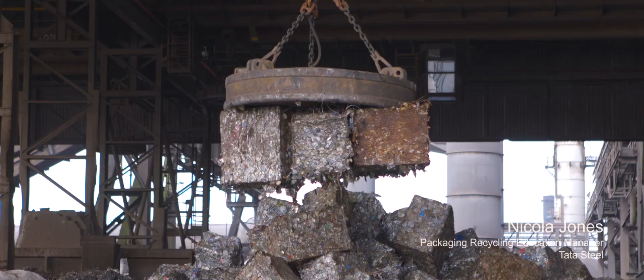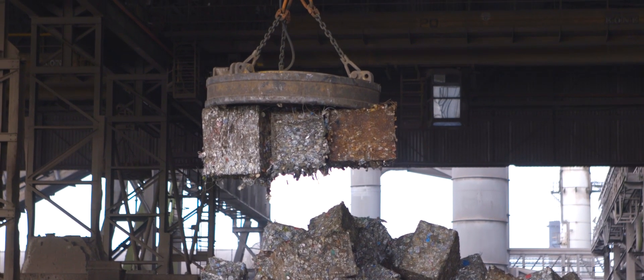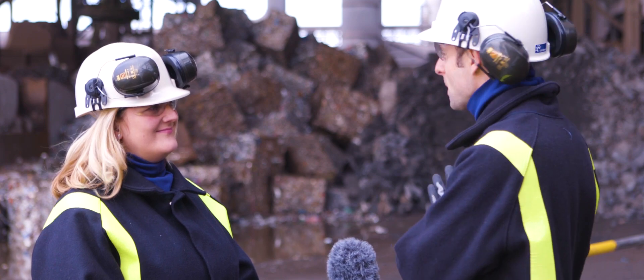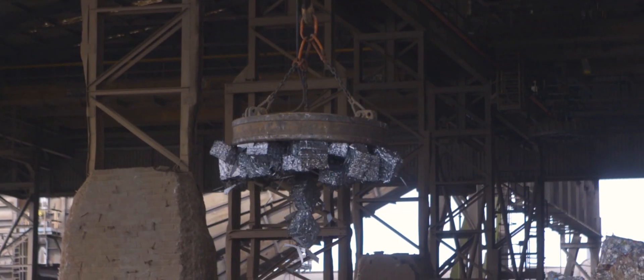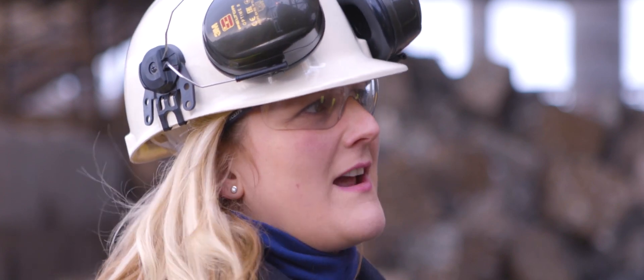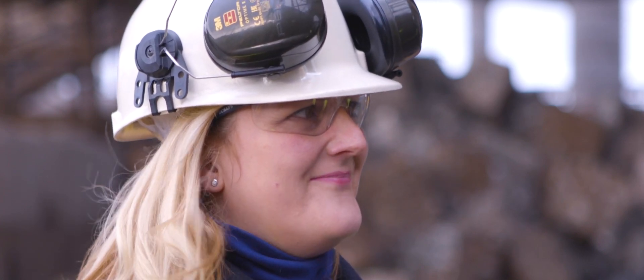Here they're baled. One of these bales can be up to half a tonne in weight and contain 12,500 cans — quite impressive. We use an electromagnet because steel is magnetic, which is why it's so easy to recover from the domestic waste stream.